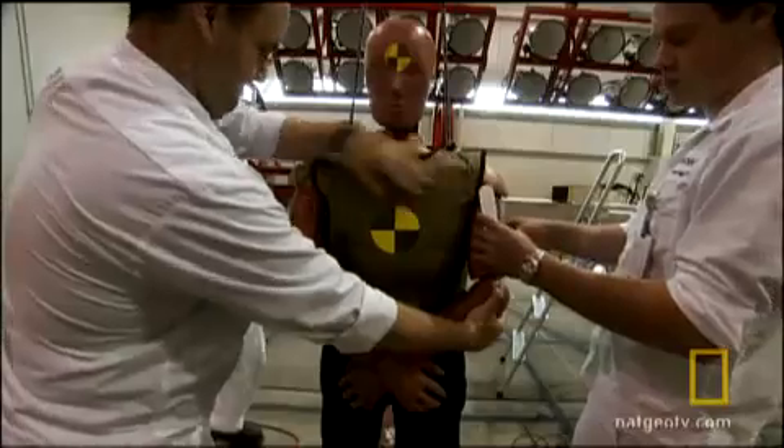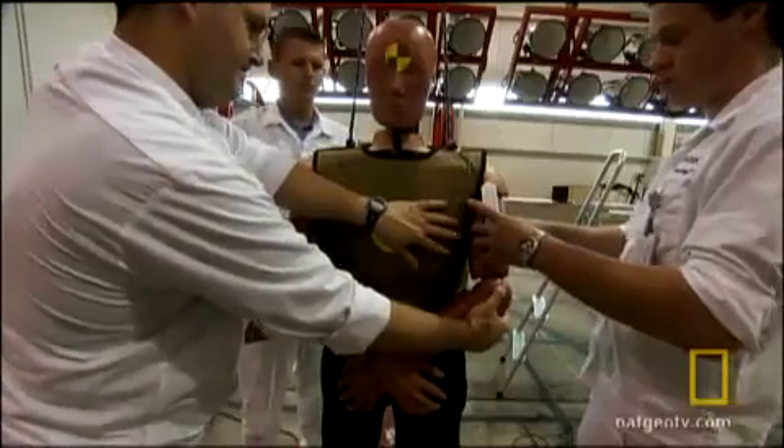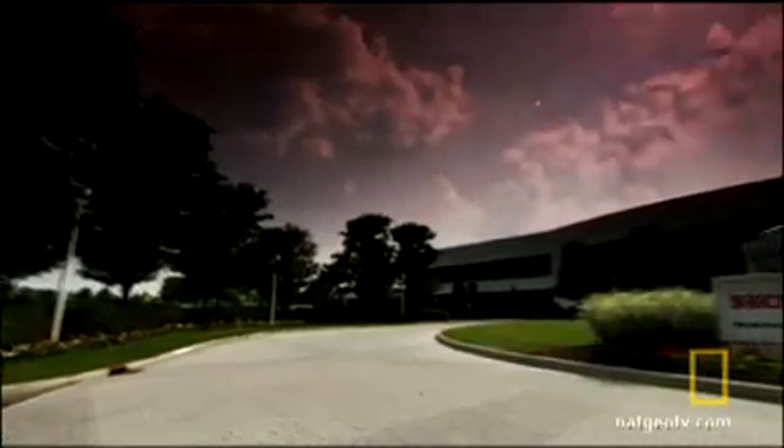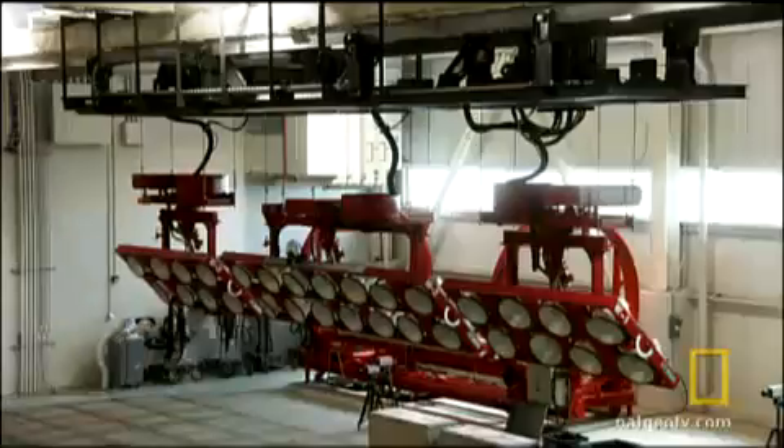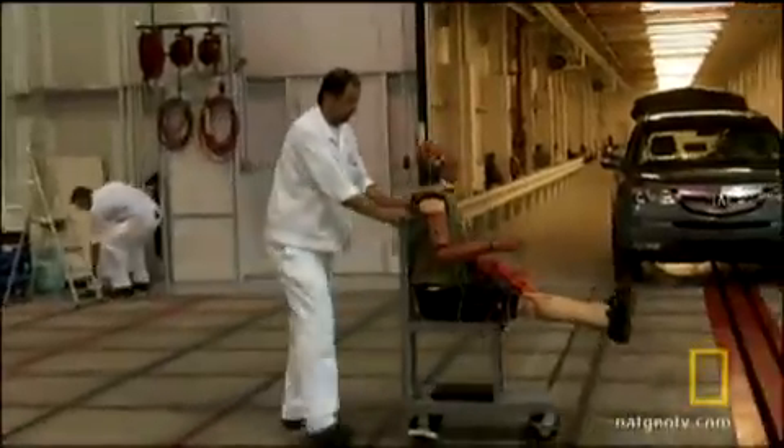It's research so cutting edge that there are only a handful of testing facilities in the world. Here at Honda R&D Americas in Raymond, Ohio, these guys have been studying pedestrian collisions for five years. It's the major focus of their crash test site.